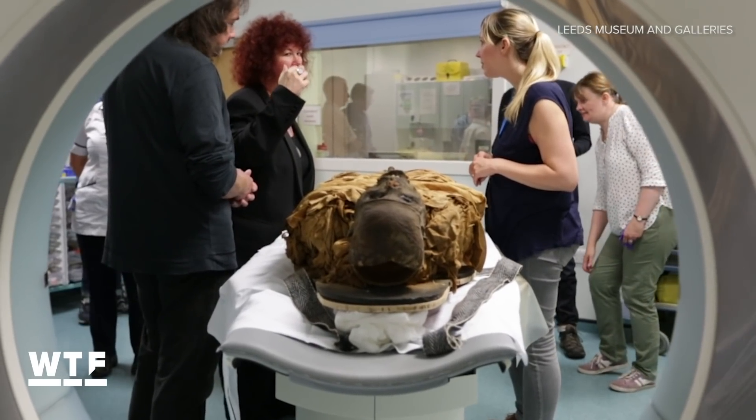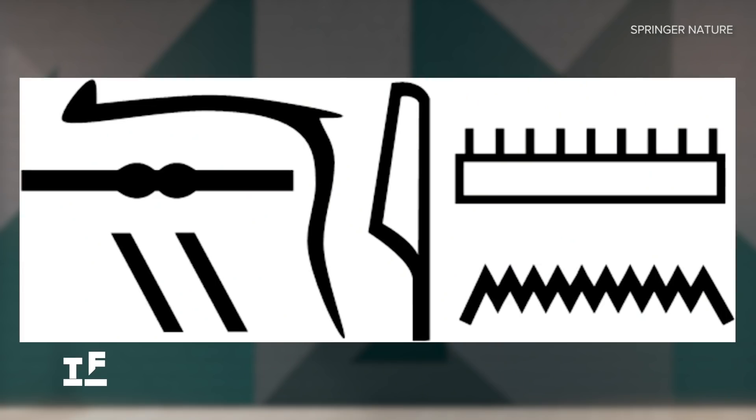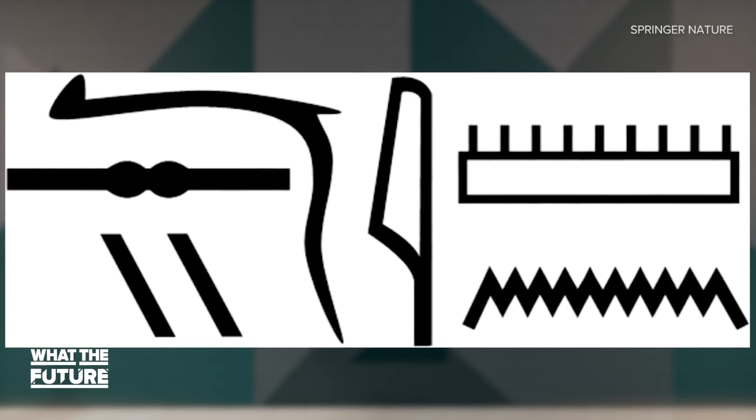And in what some would call an odd coincidence — others maybe even divine intervention — the inscription on his sarcophagus said he hoped his voice would be heard in the afterlife.